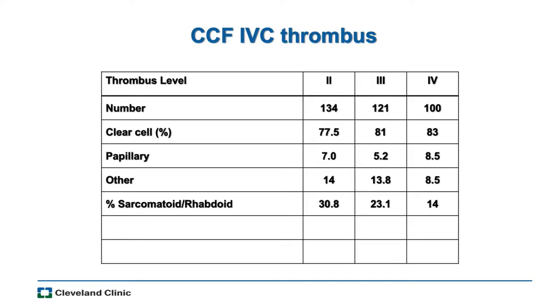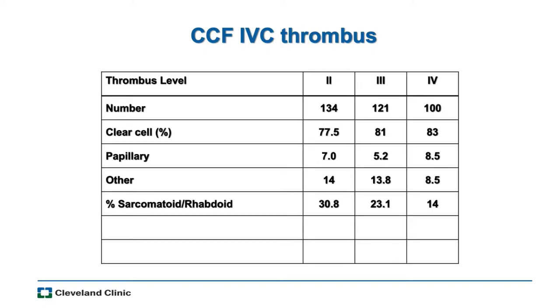Looking at pathology, clear cell renal cell carcinoma accounts for about 70–75% overall, but with vena cava thrombus it's a little bit higher. Papillary RCC is a little lower than general RCC, and most of these are type 2 papillary.